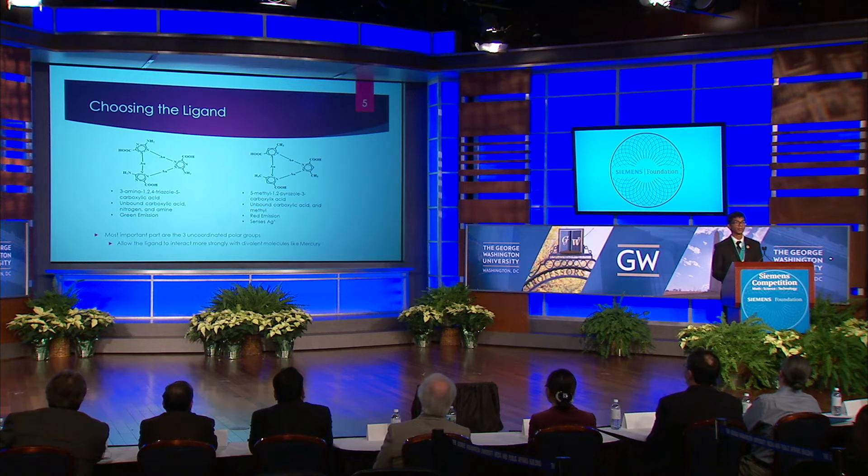We had already shown that a triazole bound to these gold centers could form a luminescent system in the solid state. We had also shown that a pyrazole with one polar group could form a system that could sense monovalent metals with a low charge density, such as silver. I hypothesized that my triazole would be able to sense divalent metals with a higher charge density because of its three uncoordinated polar groups, which would create a region of high negative charge that would interact more readily with these divalent ions.